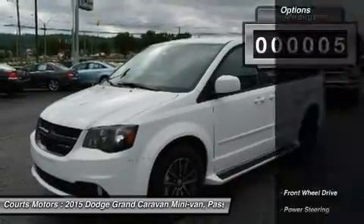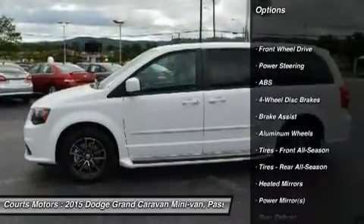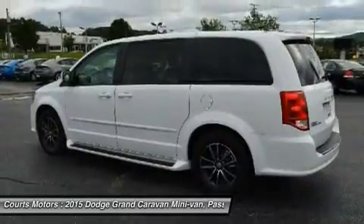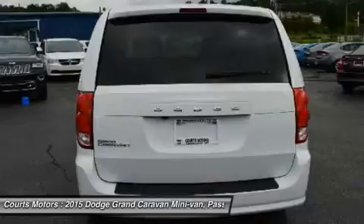It has seating for up to seven or lots of cargo space, your choice. Dodge Grand Caravan offers a total of 81 different seating and cargo configurations, made easy by seats that simply stow in the floor without having to be removed.